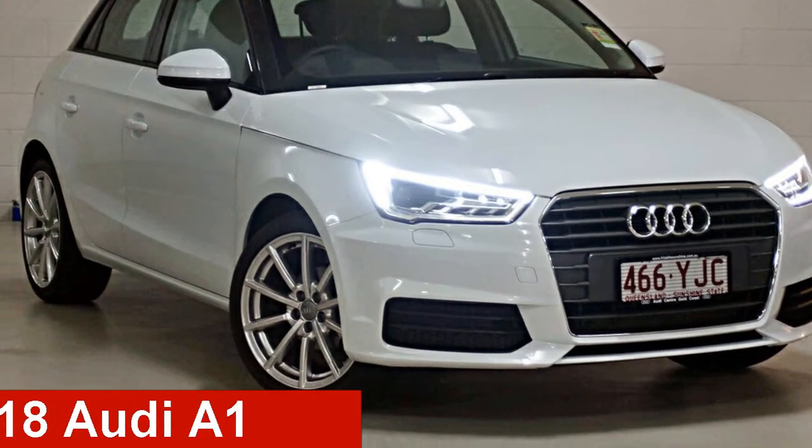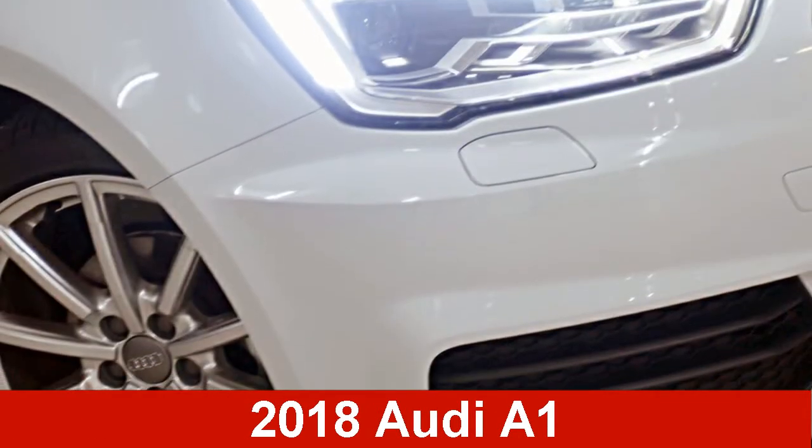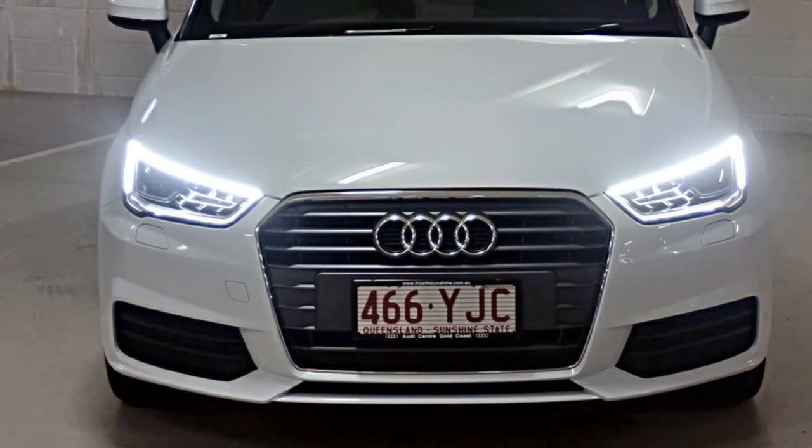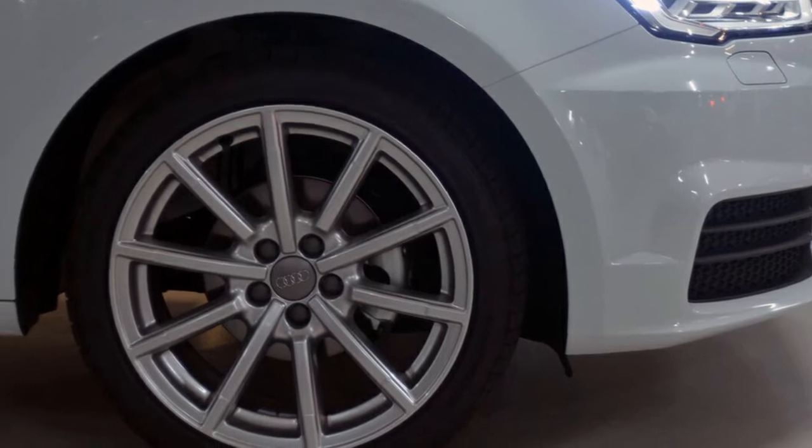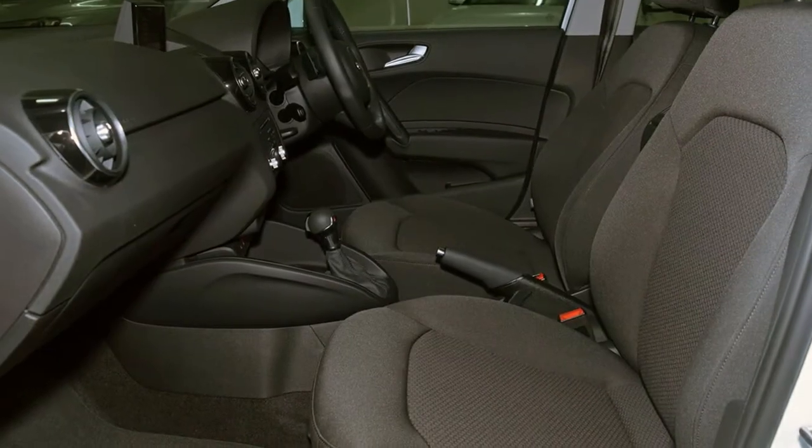Take a look at this Audi. This has a reliable engine. The attractive white exterior is complemented by its stylish interior. This vehicle has all the features you could dream of and more.